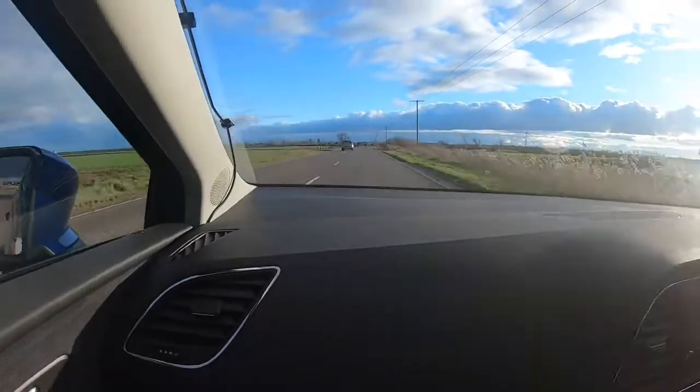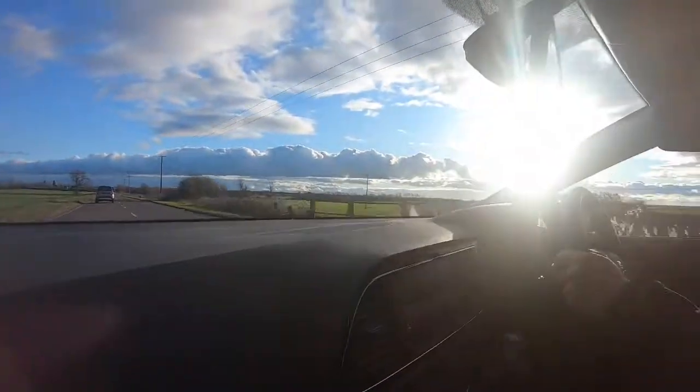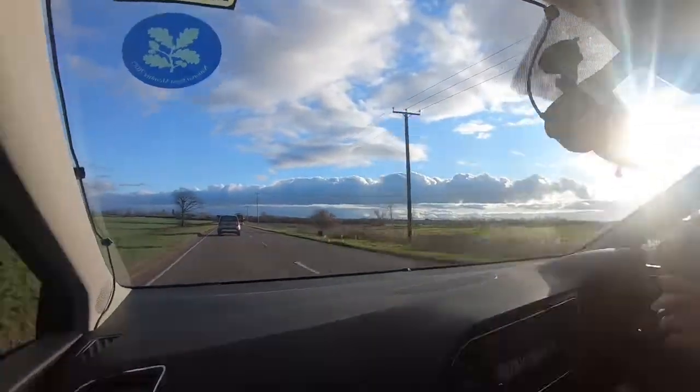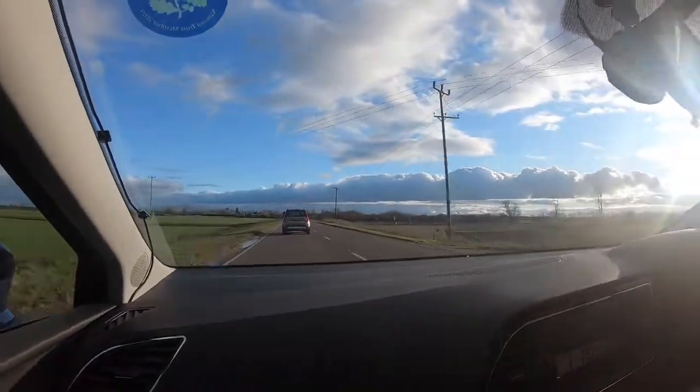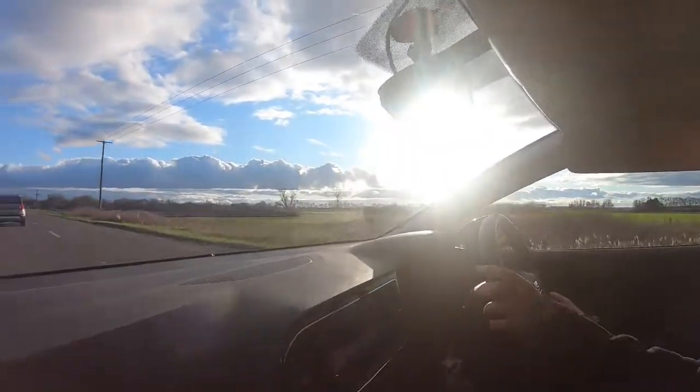He's overtaking on the crazy driving! This is the driving here — I don't know why we're doing sixty when we should be doing forty or something.